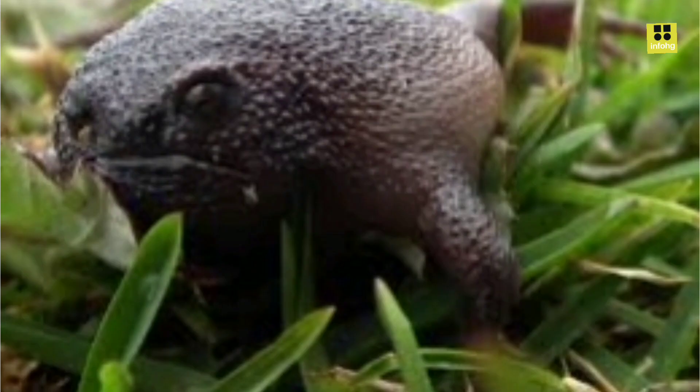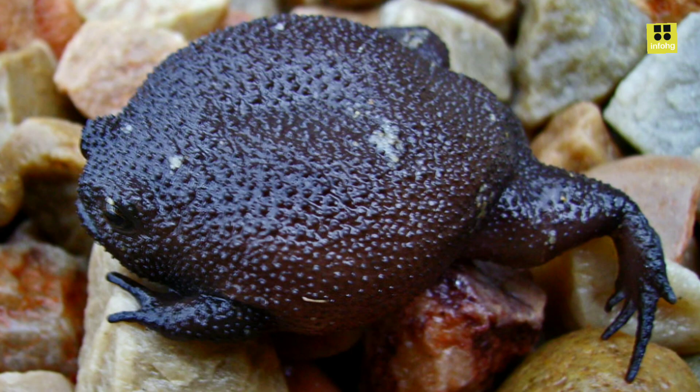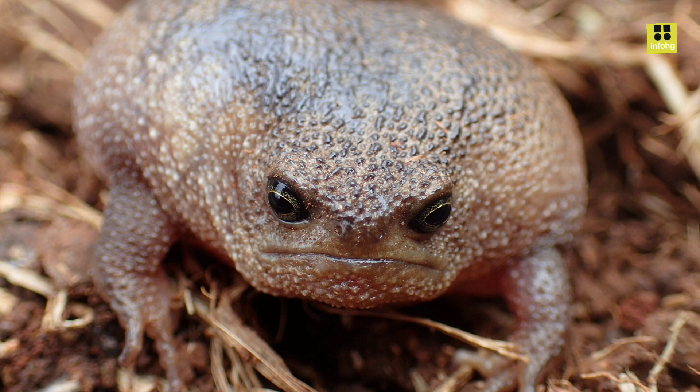In conclusion, the Black Rain Frog is a remarkable amphibian species with a distinct appearance and interesting behaviors. Its habitat in South Africa is under threat from various human activities, making conservation efforts crucial to ensure its survival. By raising awareness and implementing protective measures, we can hope to preserve this fascinating frog species for future generations to appreciate and study.